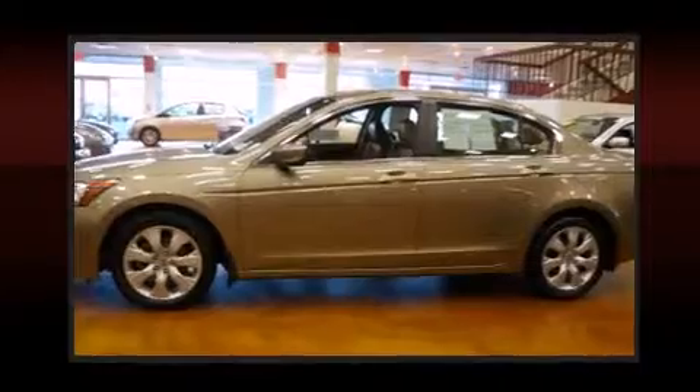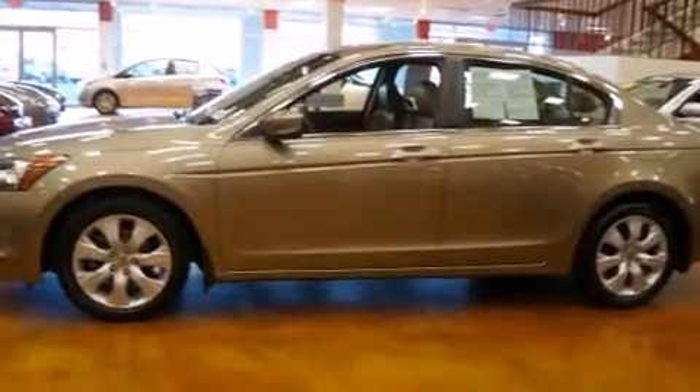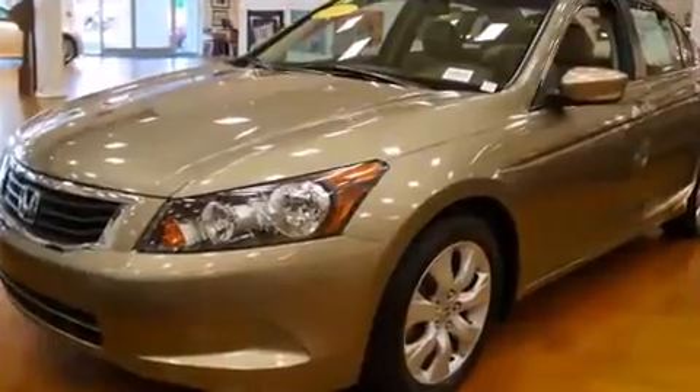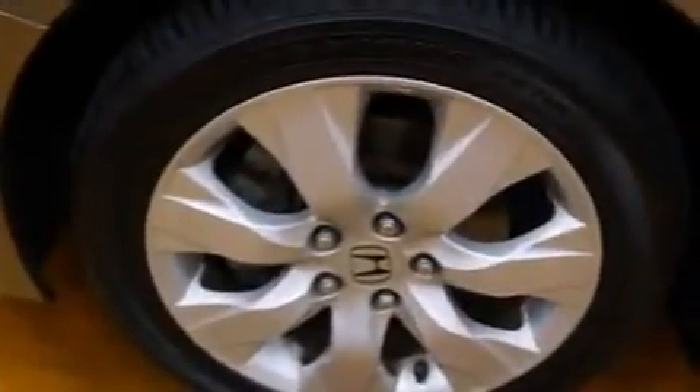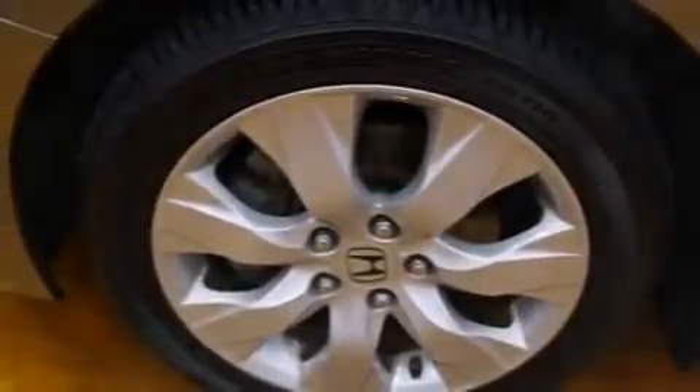All of the premium features expected of a Honda are offered, including one-touch window functionality, front dual-zone air conditioning, power door mirrors and heated door mirrors, and the power moonroof opens up the cabin to the natural environment.